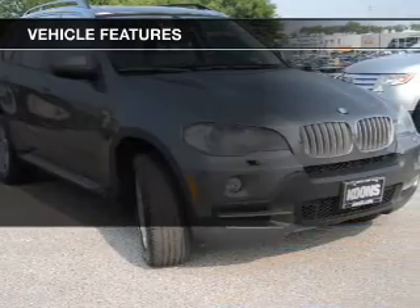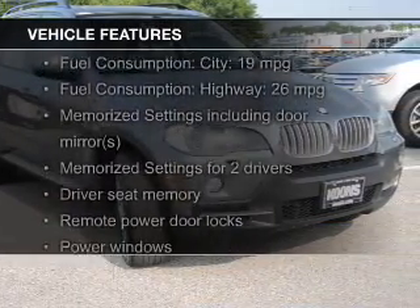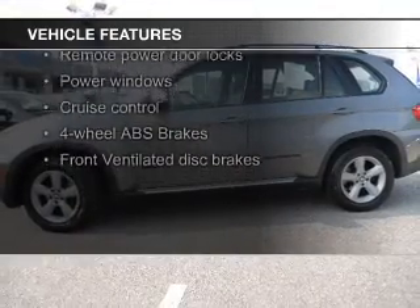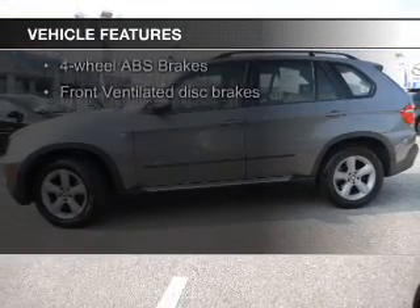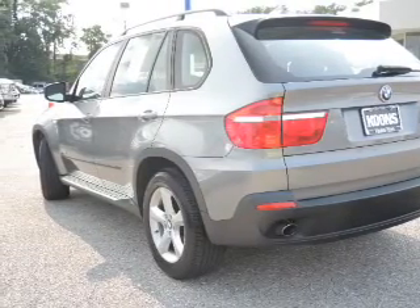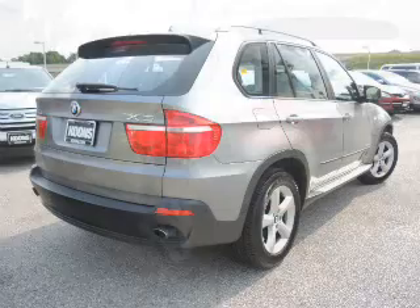The features include a turbocharger, a power sunroof, Sirius XM satellite radio, digital audio input, steering wheel controls, memory seats, aluminum rims, dual temperature controls, automatic climate control, and a tilt and telescopic steering wheel.